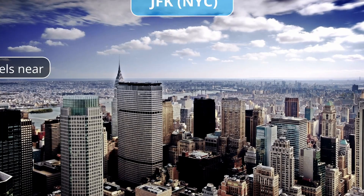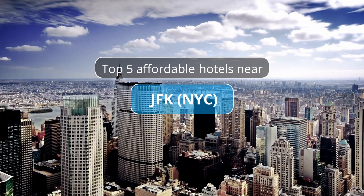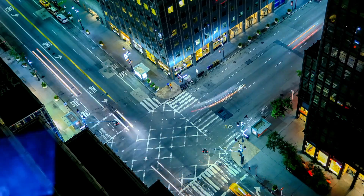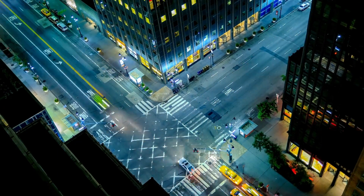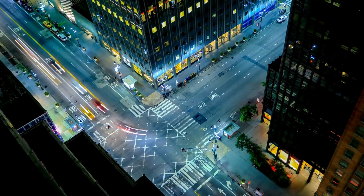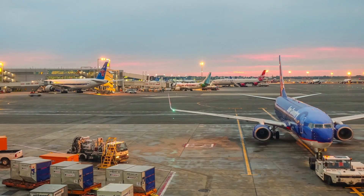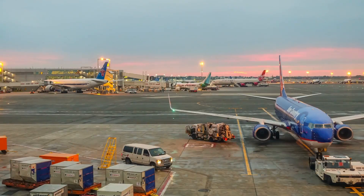You're traveling to New York and want an affordable hotel near the airport. We did our best to help with our research. Let's take a look at our pick of the top 5 affordable hotels near JFK International Airport.